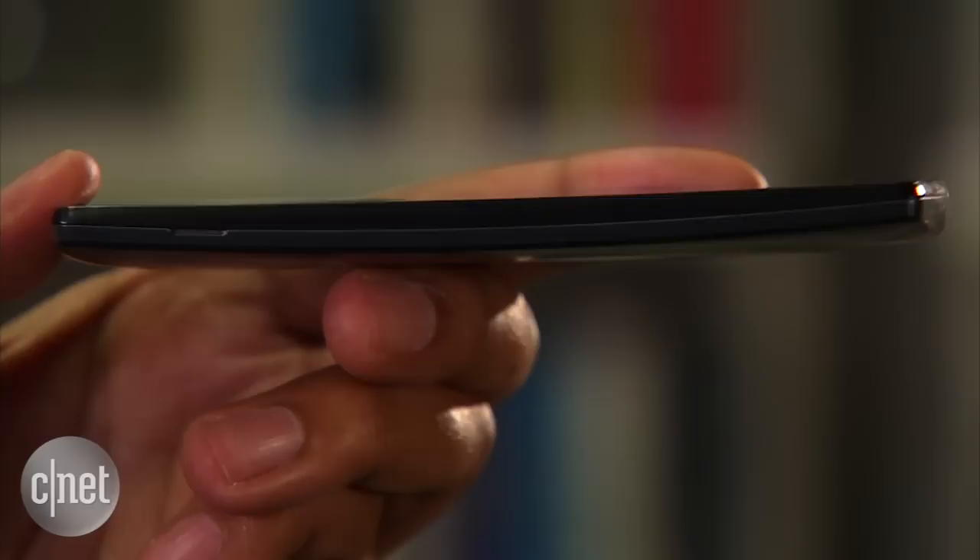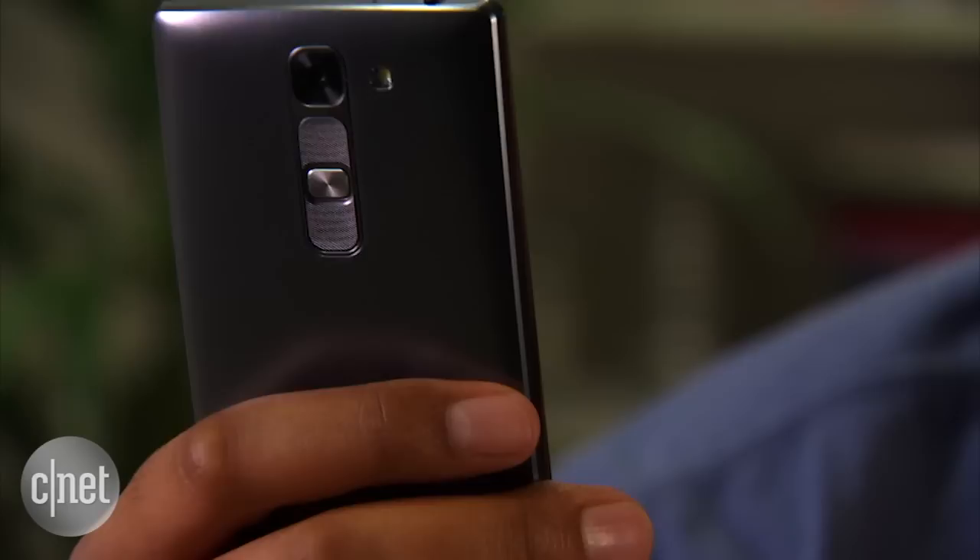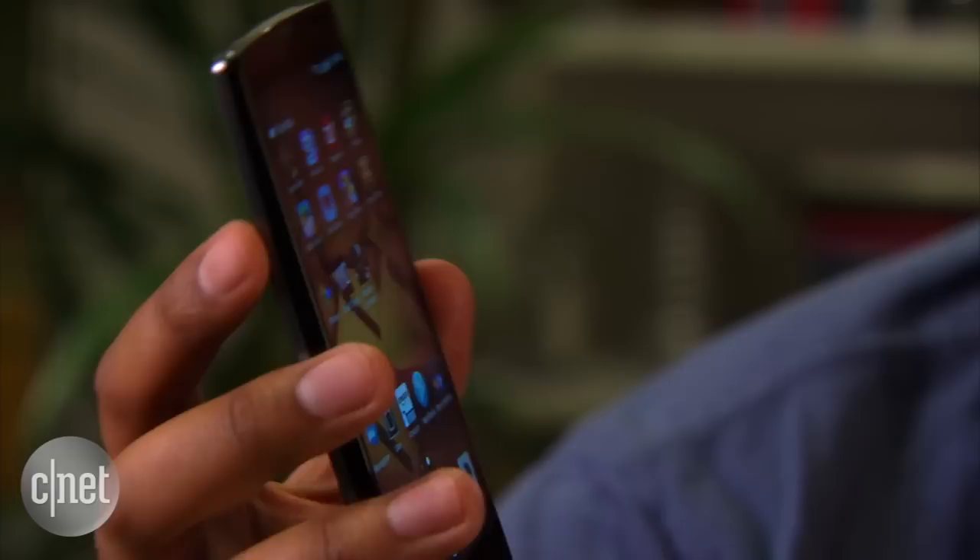LG has been on a bit of a curved device kick lately and that doesn't change with the Volt 2. I'm not convinced that the gentle curve adds much in the way of added comfort and you'll barely notice it when it's in your pocket or your hands.